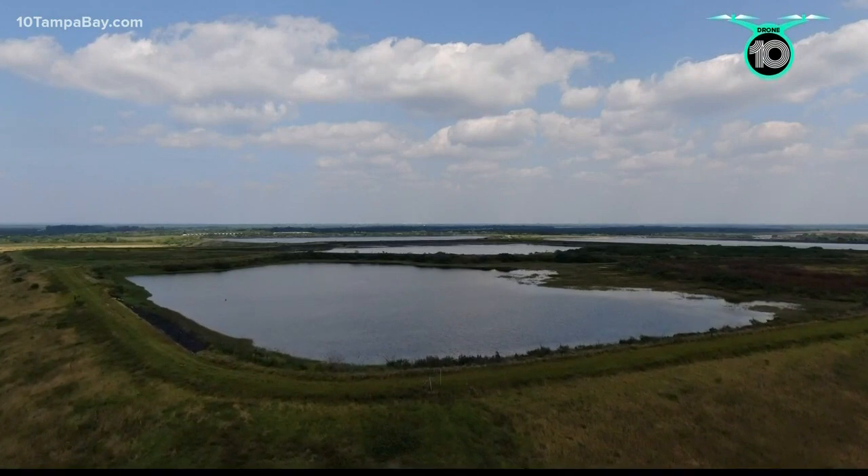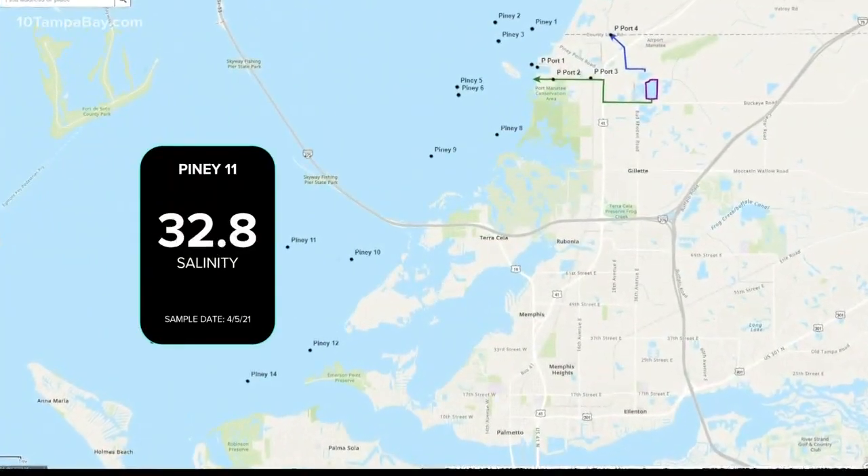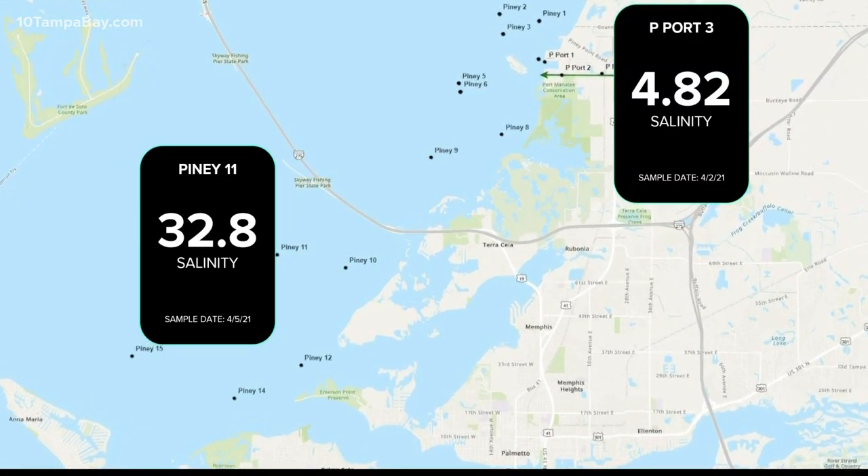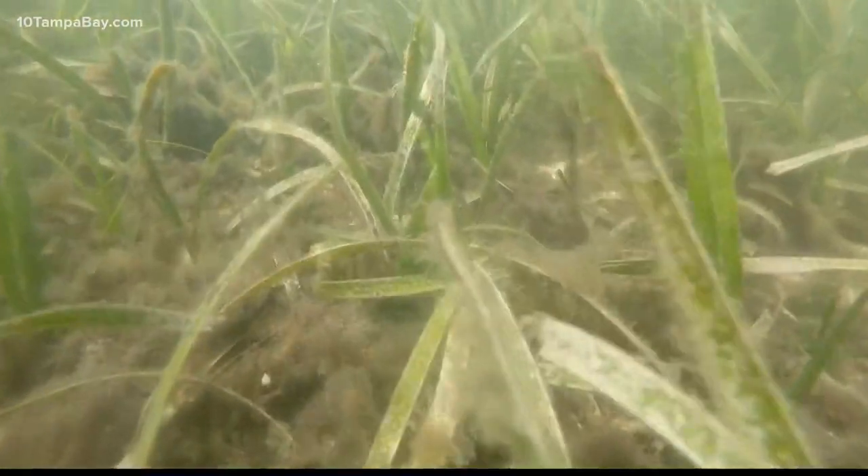One measurement to pay attention to is salinity, which tells you how much fresh water has come in. A lower number means fresher water. Look at the difference out in the bay versus the discharge site. The reason that matters is because if it's that much fresher than the bay water, it's going to float on the top, and that's going to affect the way that the tides and currents and winds move it around in the bay.